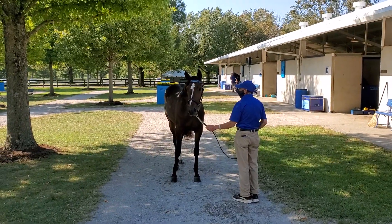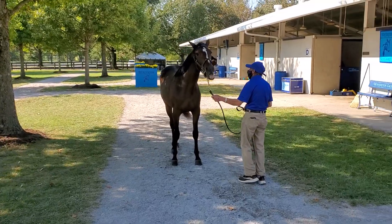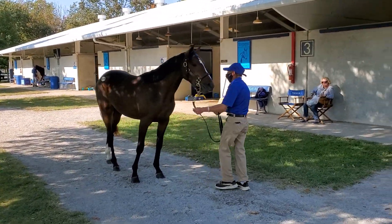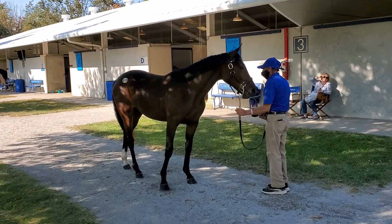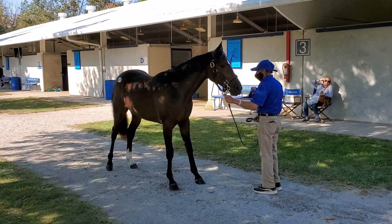The horse tonight I'm looking at — I'm not going to tell you — but this is the Wishing Stone cousin to that horse, second foal from a Muscle Hill mare. It's a very interesting looking horse.